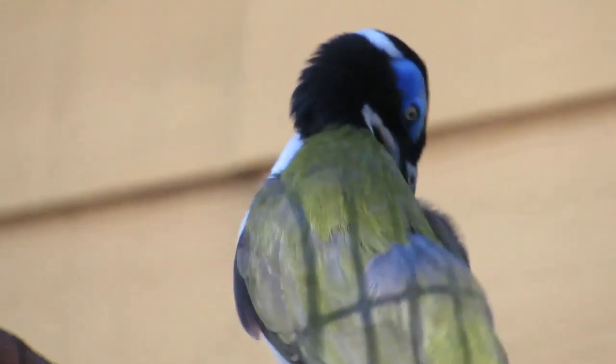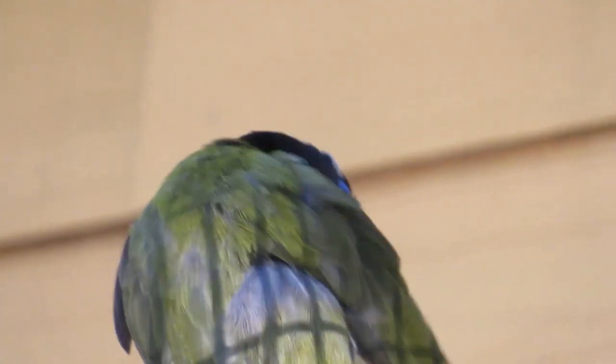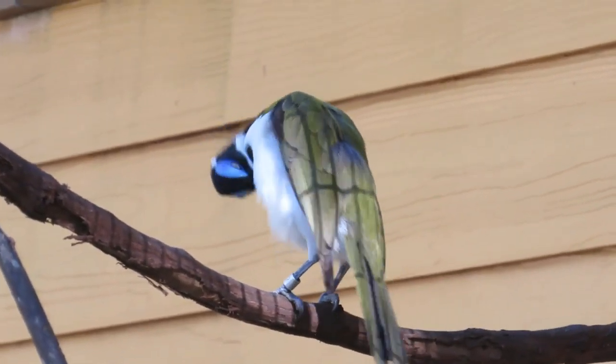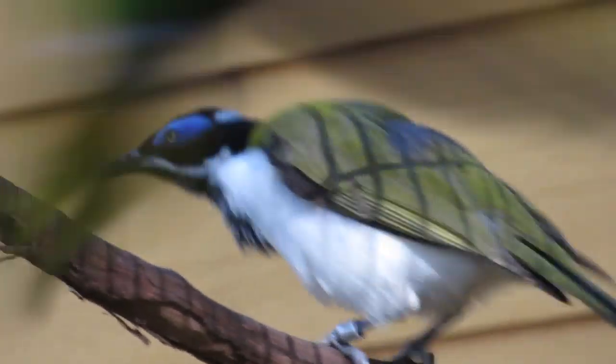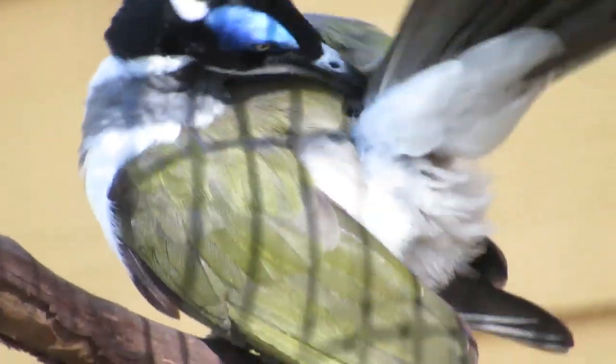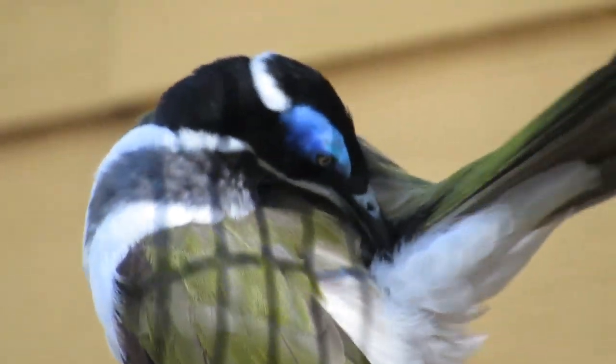See right there — that's the blue-faced honey eater. Really pretty bird. Grooming himself.